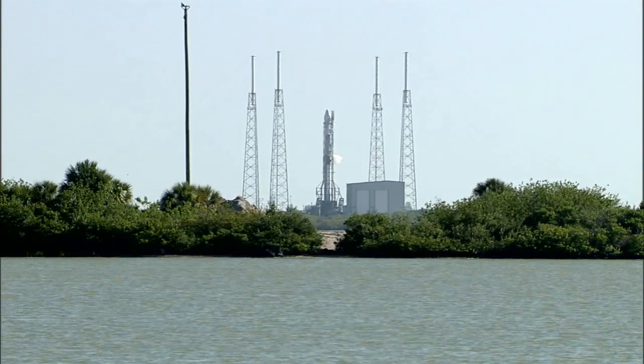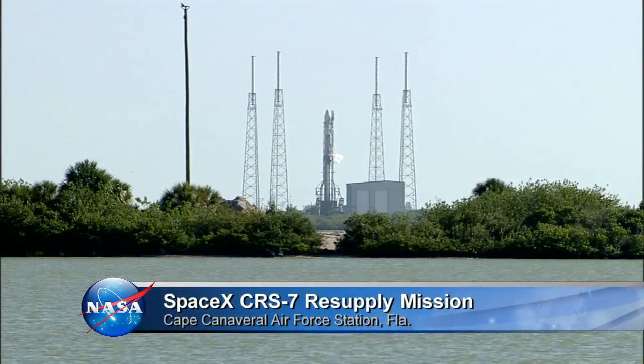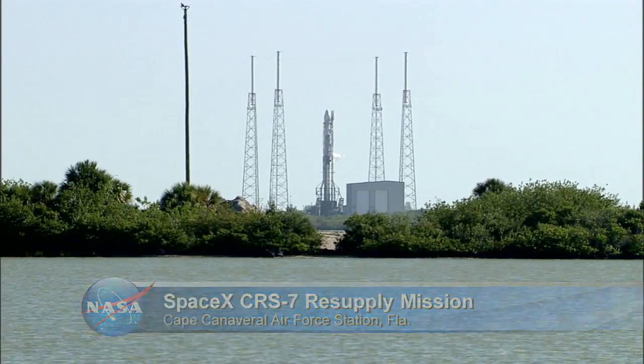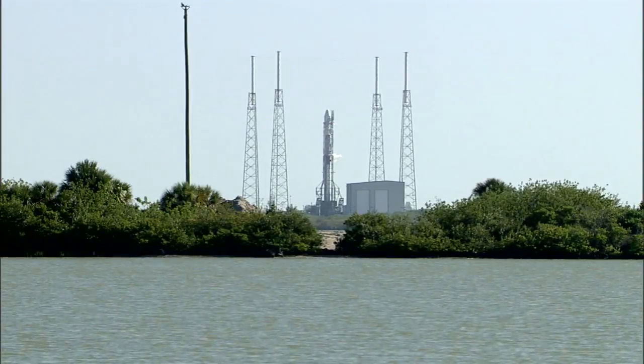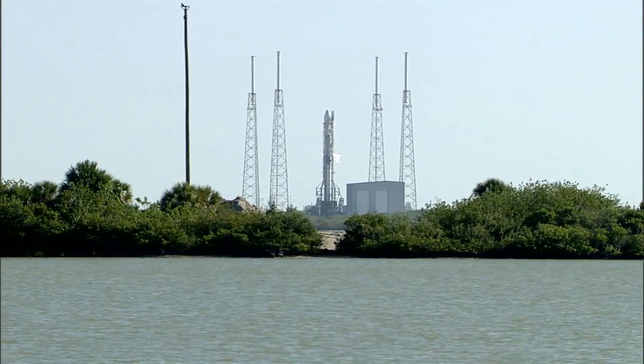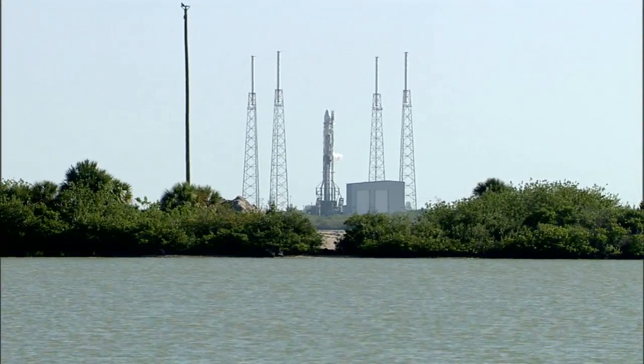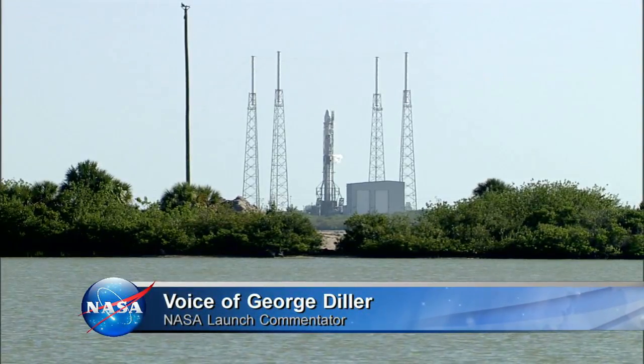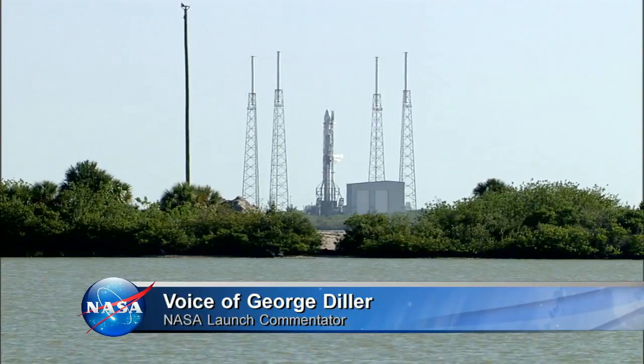From Cape Canaveral in Florida, this is Falcon Launch Control at T-1 hour, 20 minutes, 53 seconds and counting. The countdown is on schedule for the launch of the SpaceX CRS-7 Falcon 9 with the Dragon capsule, powered for a rendezvous with the International Space Station on a five-week mission.